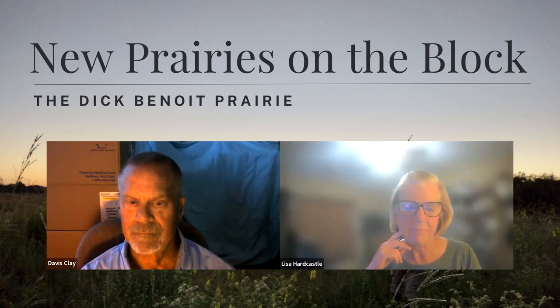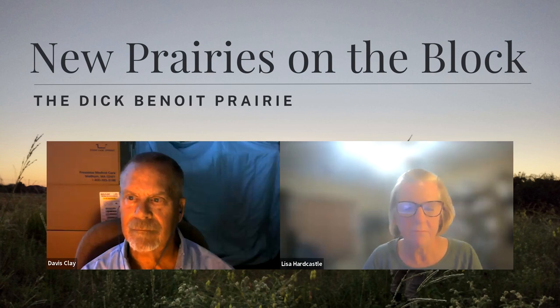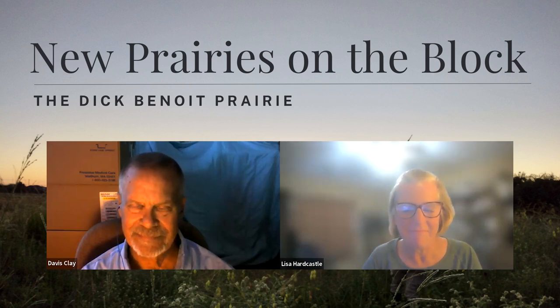Davis Clay is a NPSOT member and Galveston Bay Area Master Naturalist. He started volunteering for nature conservation and birding about seven years ago. He took the 2018 September Master Naturalist class and has been very active since then, especially in prairie restoration and birding. He is a retired IT engineer and project manager for the oil industry, and before that, he was a sail maker. A few years ago, he learned about a local remnant prairie in League City called the Dick Benoit Prairie.